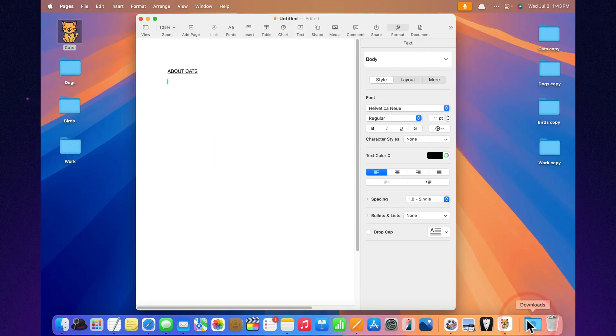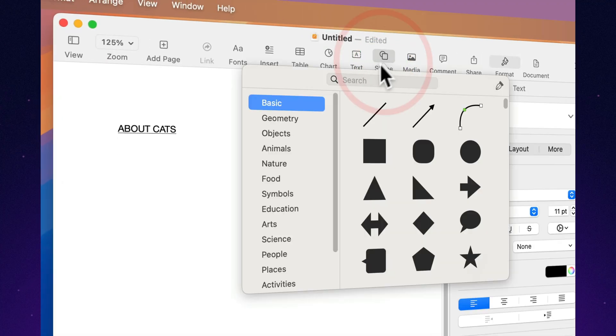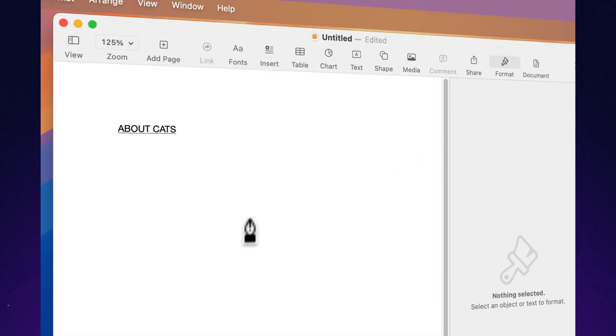Create and save your own shapes. Use your favorite doodles or logos and save them — Pages will remember them better than your friends do.